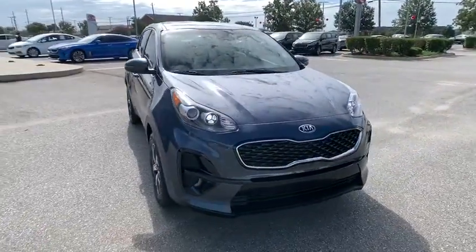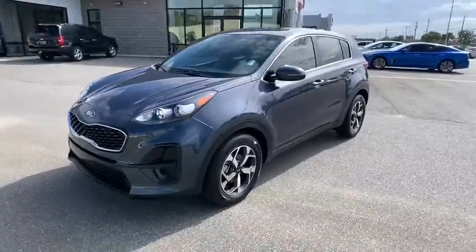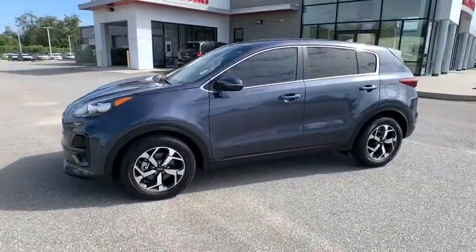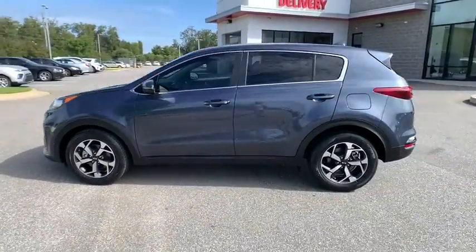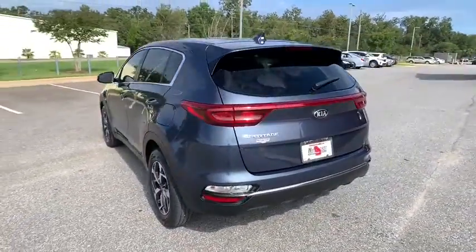Stop by and take a look at the 2020 Kia Sportage. With its sleek and stylish exterior and its roomy, feature-laden interior, the Sportage both looks good and performs well on the road. This vehicle has less than 25,000 miles.